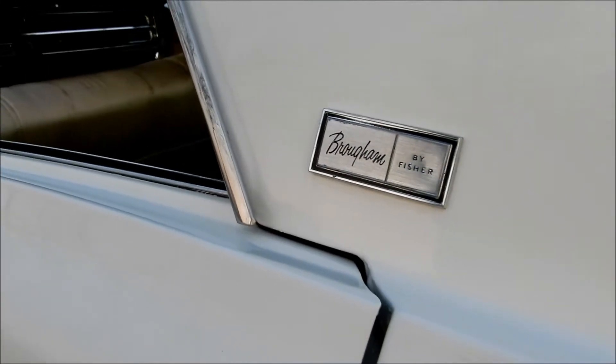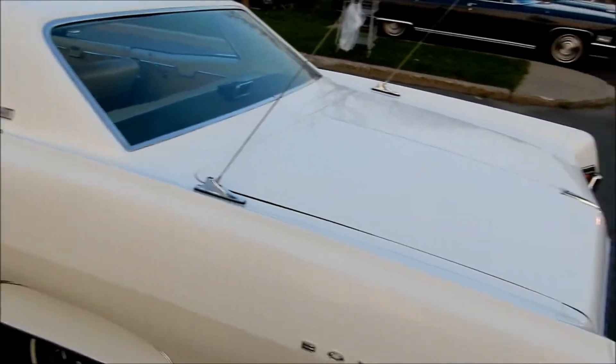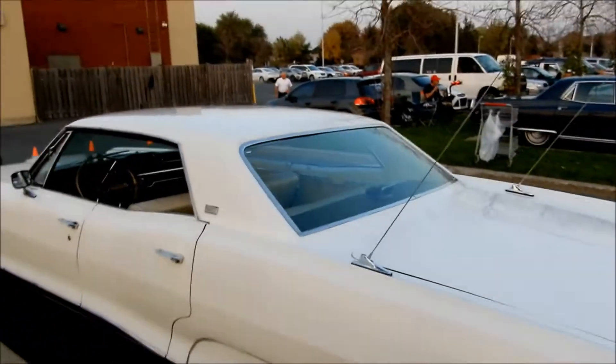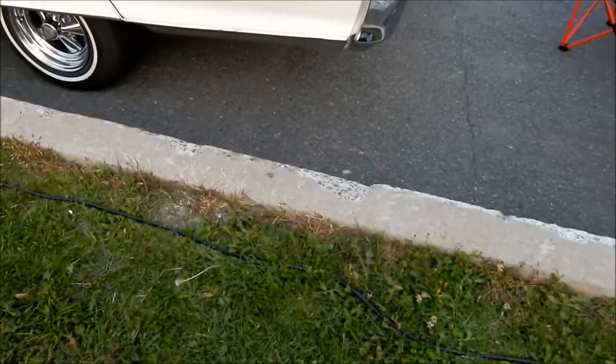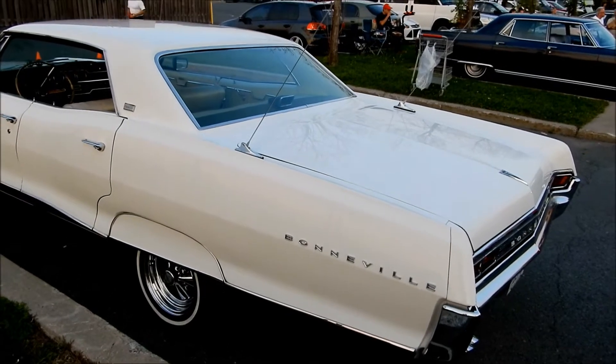Oh man, it's a Bonneville. You know, it's funny because at this time, if I'm not mistaken — what the hell is all this wire here? — there was also a model they had on the four-door called an Executive.